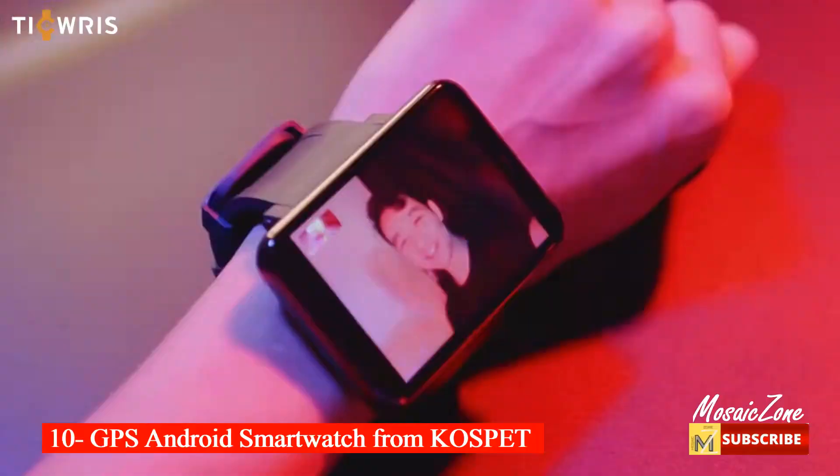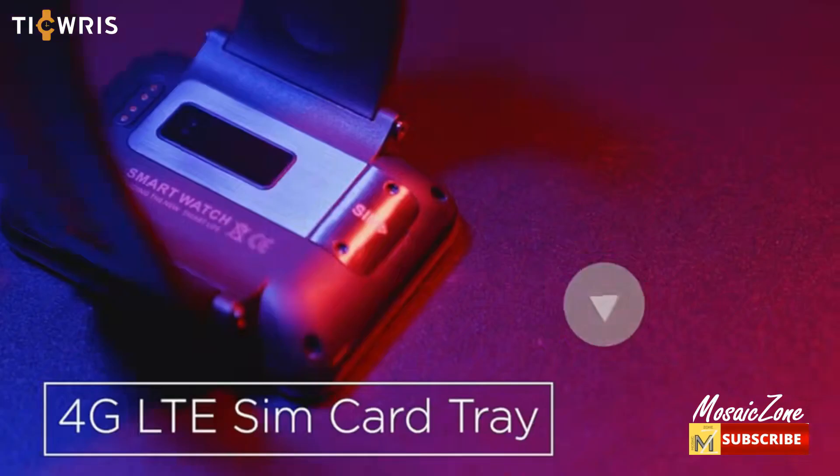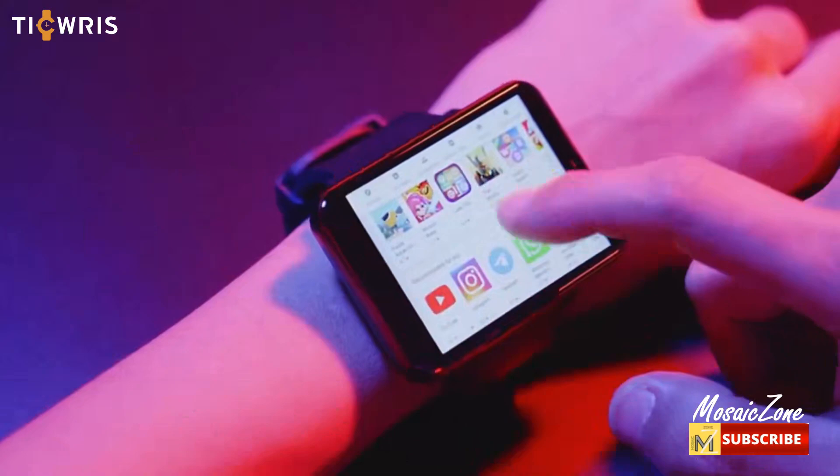Number ten: GPS Android smartwatch with 4G LTE and 2.86-inch touchscreen from Cospet. It supports 5 network modes across 4G, 3G, and 2G networks with global bands — one 4G smartwatch is enough to enjoy faster data transmission, lower consumption, and a more reliable connection.